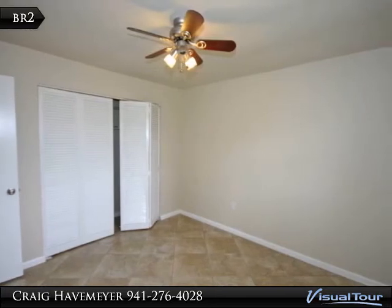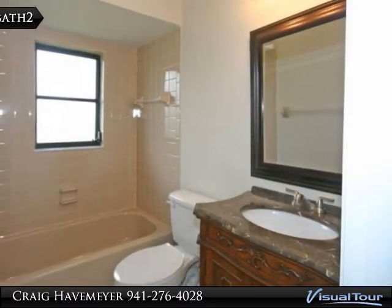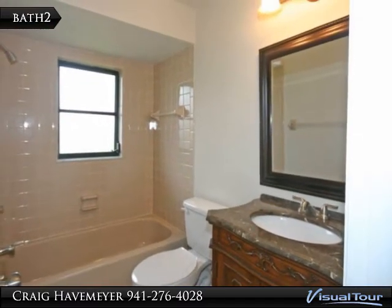Here is the second bedroom. And here is the second bath.